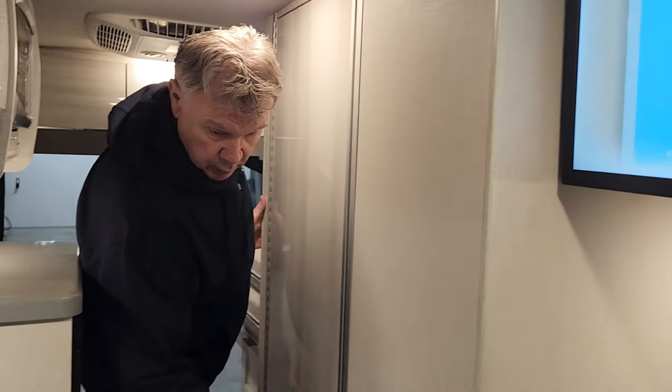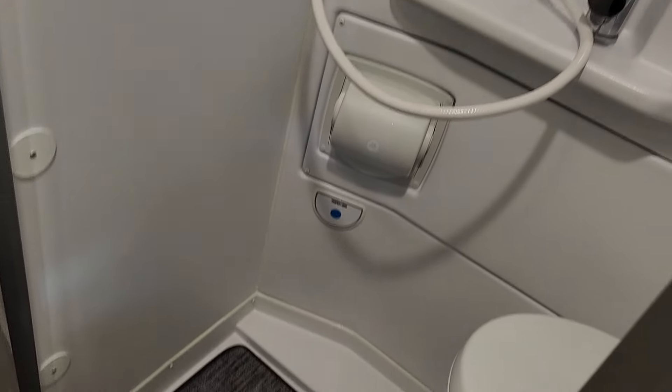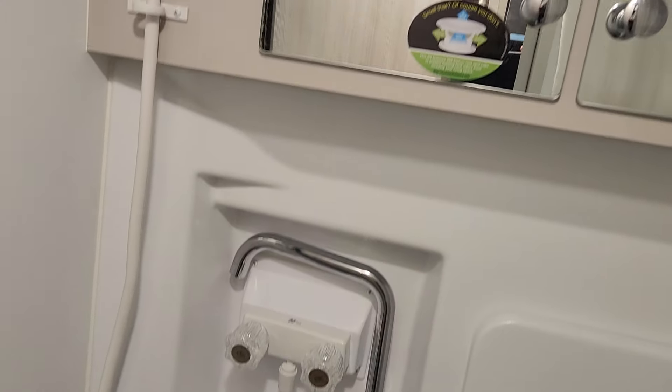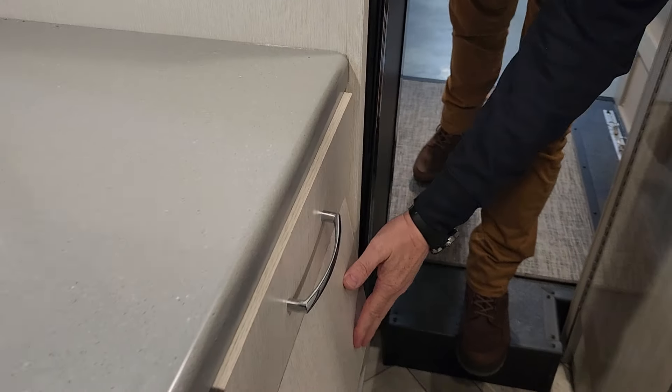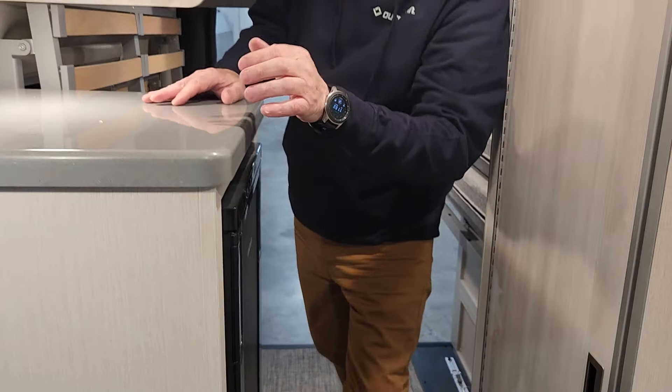It comes equipped with your bathroom right here — you can take a look and see. Good size. This has your microwave and a large fridge right here. You've got some storage and cabinets all along here, and a deep-well sink.